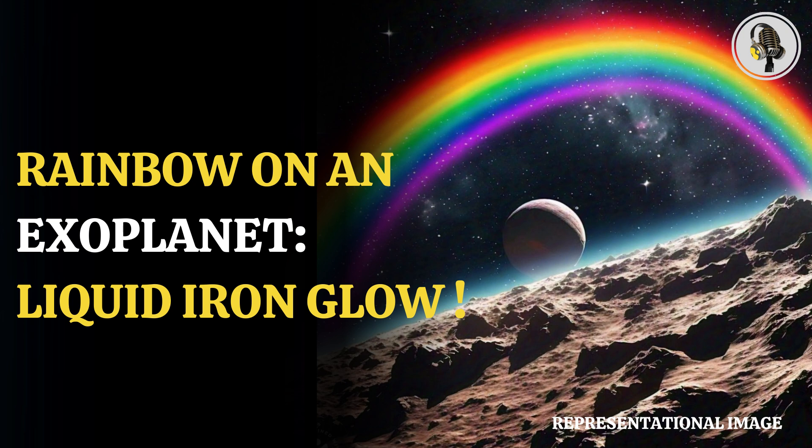These phenomena could reveal more about the atmospheric composition of exoplanets, including the presence of water and habitability. While the glory of WASP-76b is not yet proven, it is far from a simple rainbow.